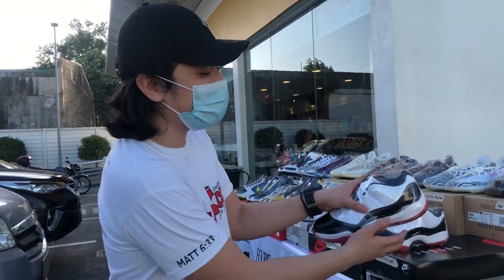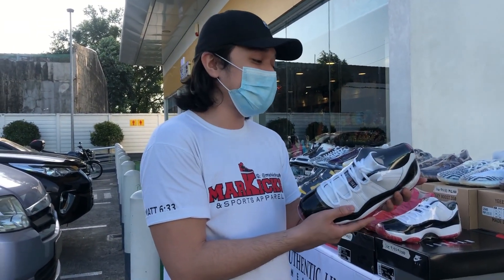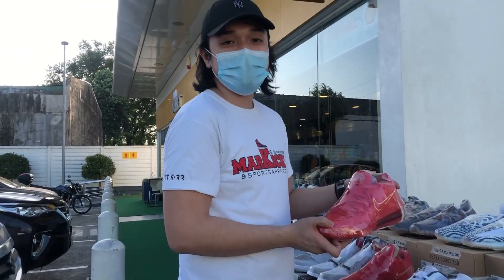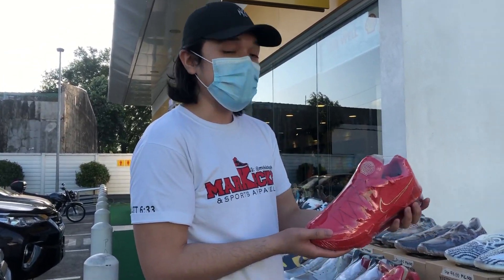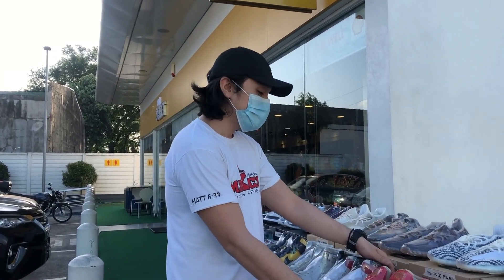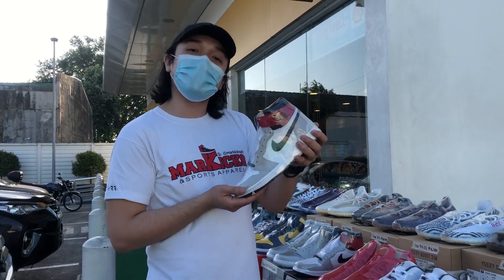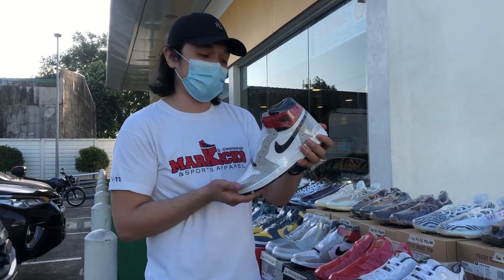Meron kami itong Jordan 11 White Breads, size 9.5. And then LeBron 17 Titan, size 9. Tapos Jordan 1 Smoke Break, size 9, 9, 9.5, 10, 10.5.